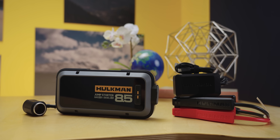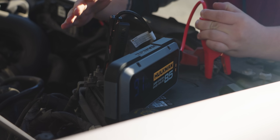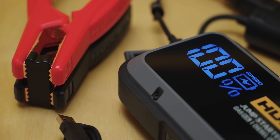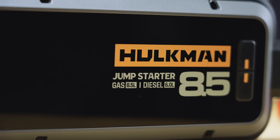Thanks to Hulkman for sponsoring this video. Hulkman's Alpha 85S helps you instantly jumpstart your dead car battery with no aid required, even in up to minus 40 degrees Fahrenheit. Learn more at lmg.gg/Hulkman.